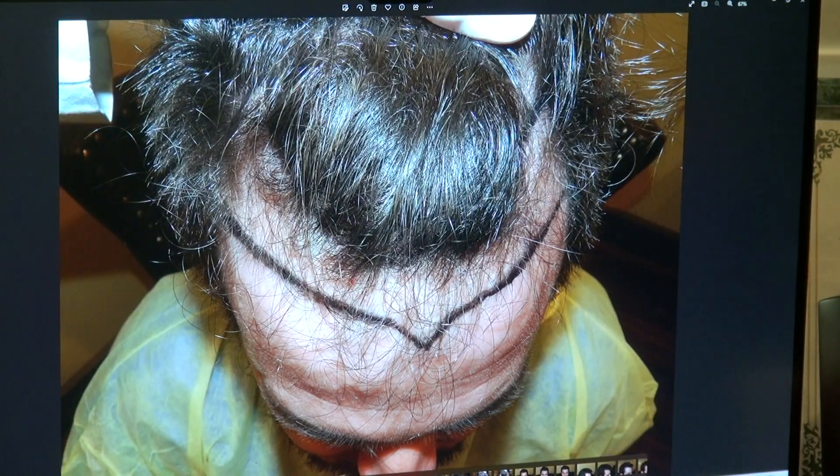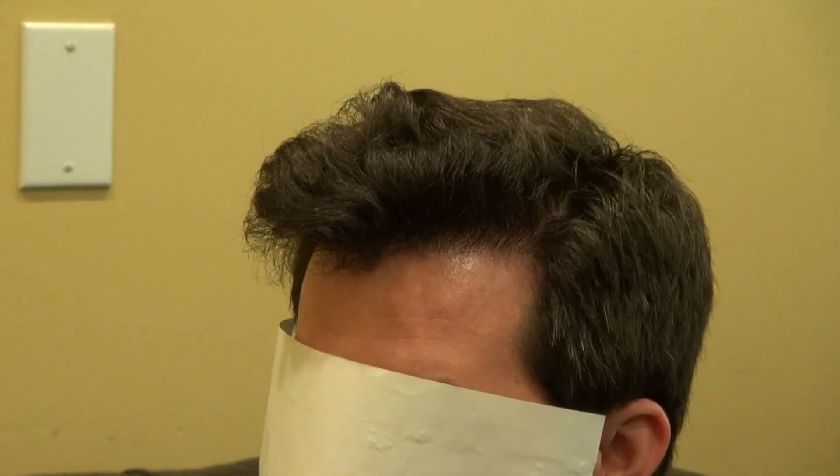If he walks down the street, there's absolutely no way anyone will notice he had that surgery done — and this is why it works. Go ahead and look straight at me. Turn to the other side. Look at that — excellent density. Look straight. Thank you.